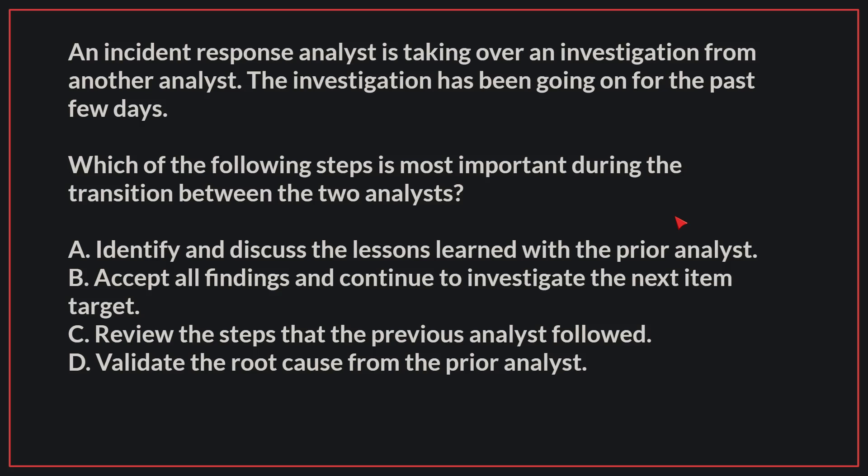An incident response analyst is taking over an investigation from another analyst. The investigation has been going on for the past few days. Which of the following steps is most important during the transition between the two analysts?